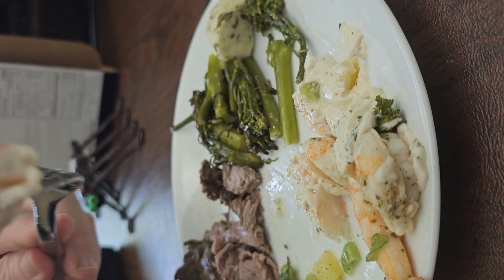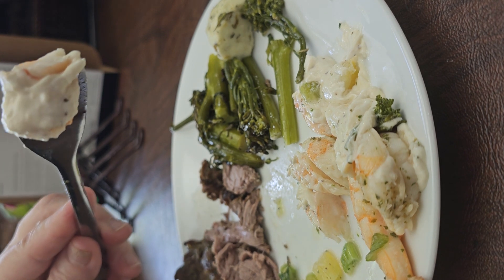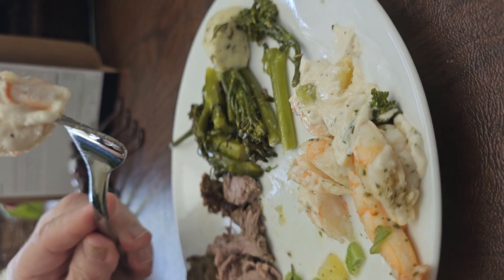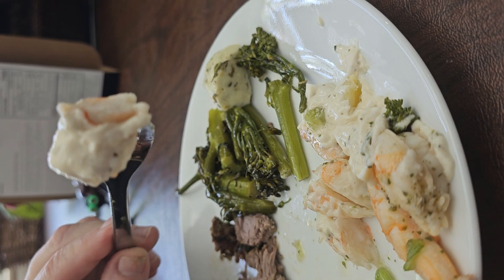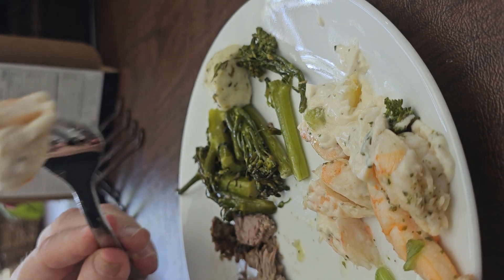I really wanted to try these Factor meals and it took me a long time to decide to order them. I was really excited to get them, and when I got them I thought wow — I couldn't wait to try this one.